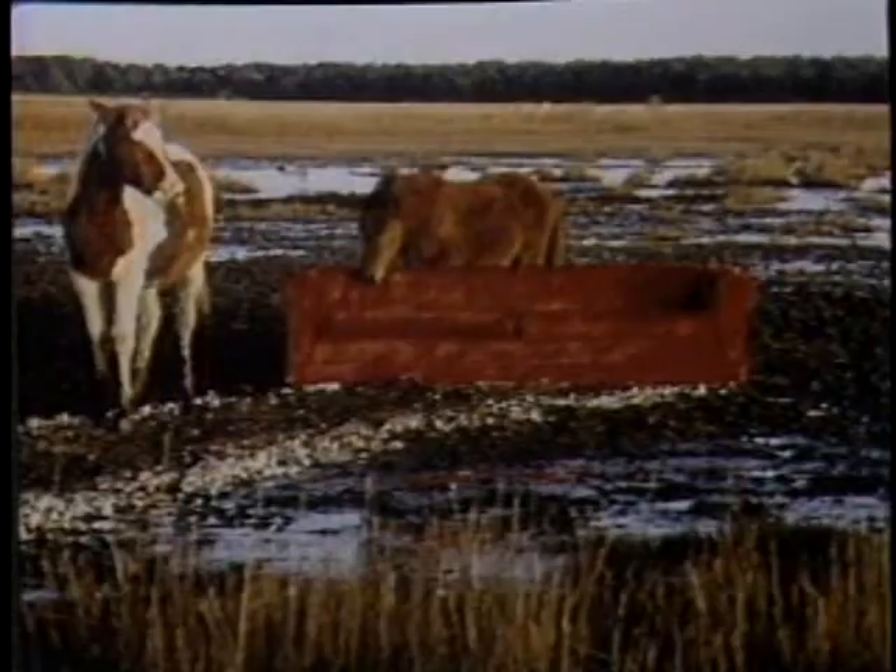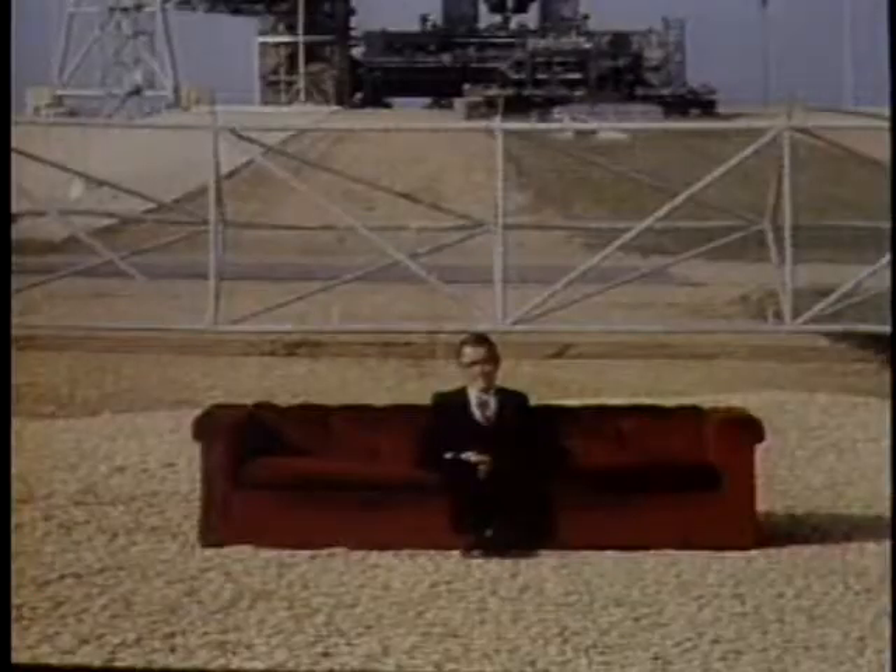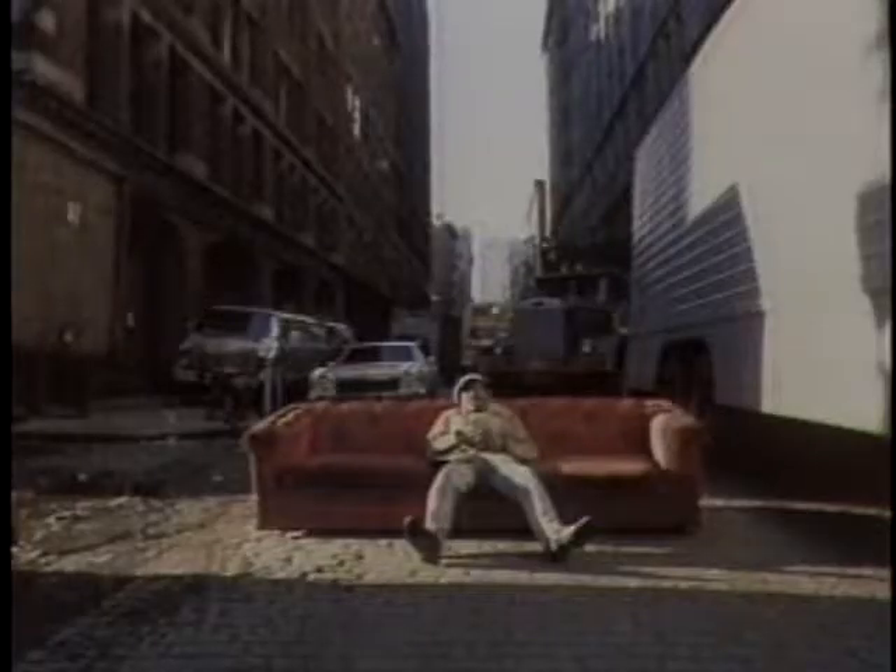You're looking at the most famous and well-traveled couch in America. The places it's been seen and the people it's been seen with make it a unique object in the history of photography. The question is, why would anyone want to drag a huge red couch like this around the country just to make a photograph?